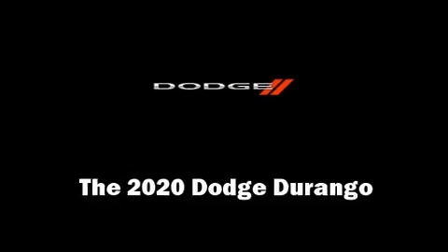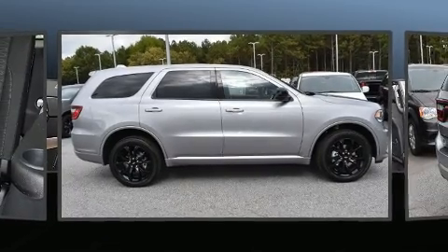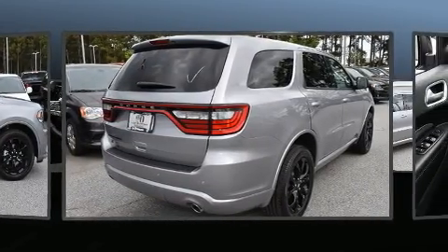Come test drive this 2020 Dodge Durango. It features an automatic transmission, all-wheel drive, and a refined six-cylinder engine.